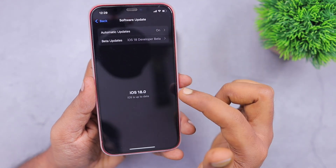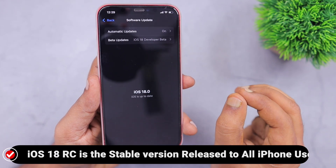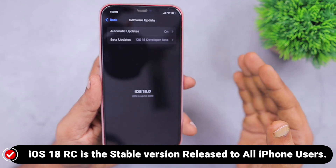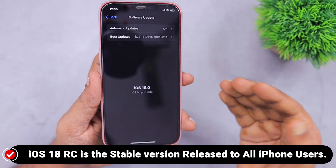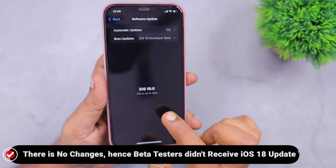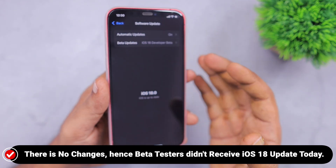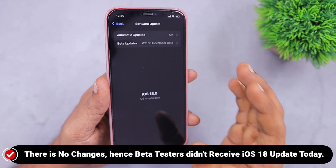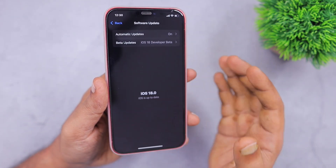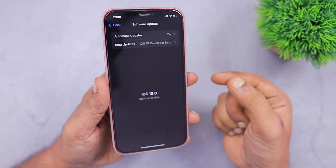Right now I'm using the iOS 18 Release Candidate version — the RC version — which is the same exact version rolled out to all users yesterday, people who are running iOS 17.6.1 as the stable version. That is the reason I haven't received any iOS 18 software update notification on my iPhone. So if you are using the iOS 18 RC version as the last stable release on your iPhone, you will not receive the latest iOS 18 stable version.